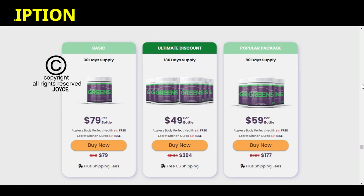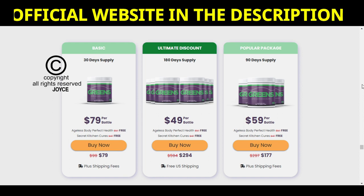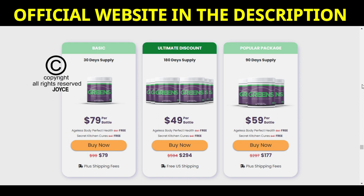If you want to know if Herpagreens works, stay with me until the end of this video because I'll tell you some essential things you need to know before buying this supplement. My name is Joyce.